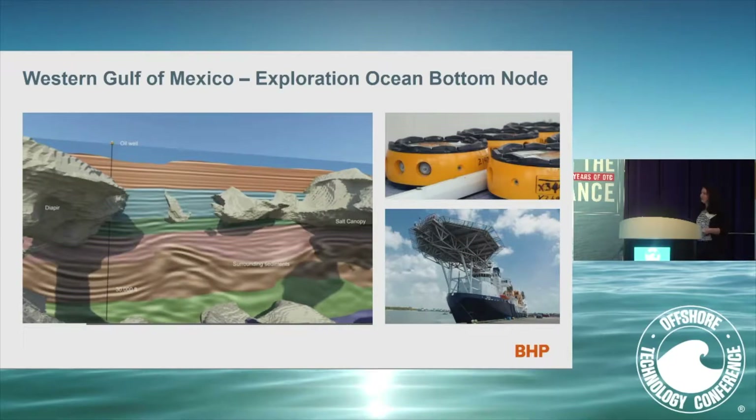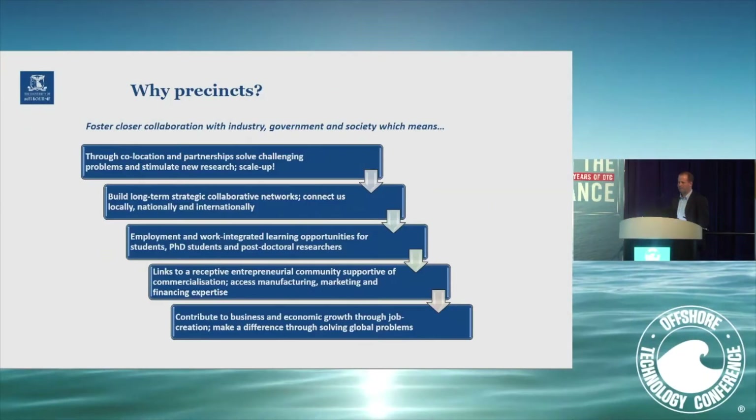In the western Gulf of Mexico — why precincts? Here's a flow line of how we're thinking it through: we believe that through co-location and partnerships, we'll solve bigger problems. We'll be able to put our significant research effort at the university into larger, more stimulating new research, and scale up our effective research. We can have these long-term partnerships with industry.